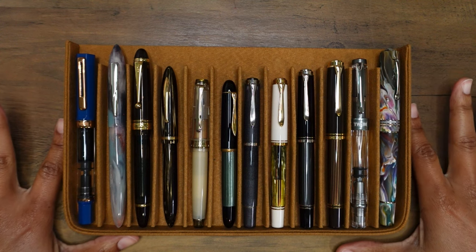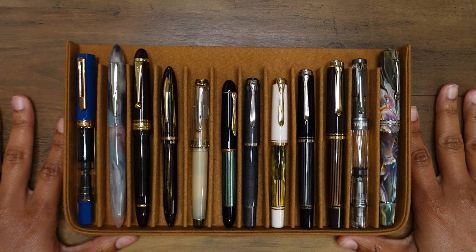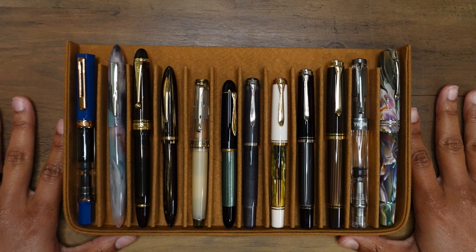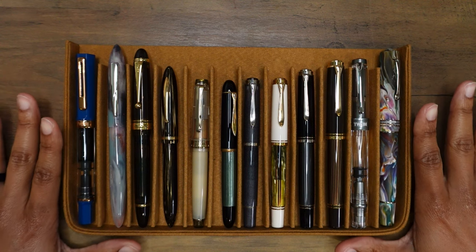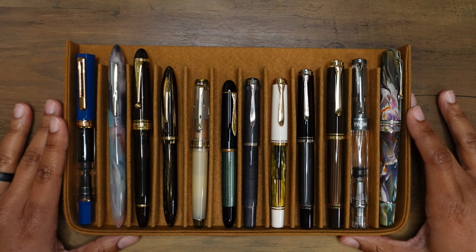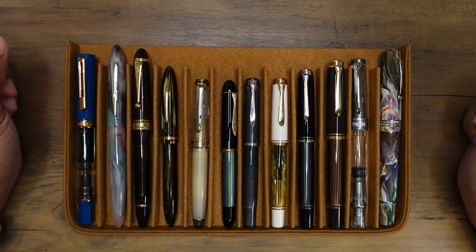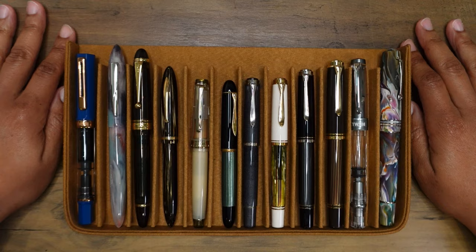Hello everyone, thank you so much for joining me. My name is Kristen and these are my currently inked pens for October 2023. As you can see, there are quite a few Pelican fountain pens in my collection for this month. I was inspired to use these pens because I had them all inked up for the Pelican Hubs, and I also have quite a few new fountain pens I wanted to put in use this month.